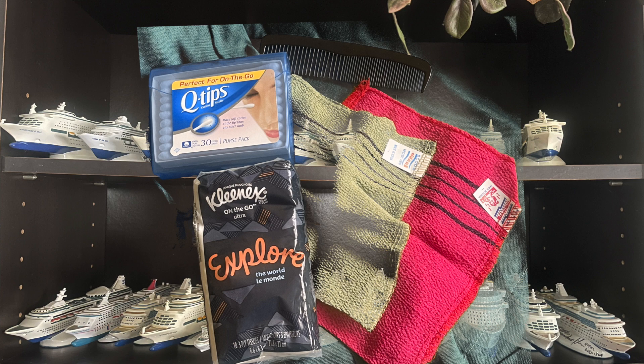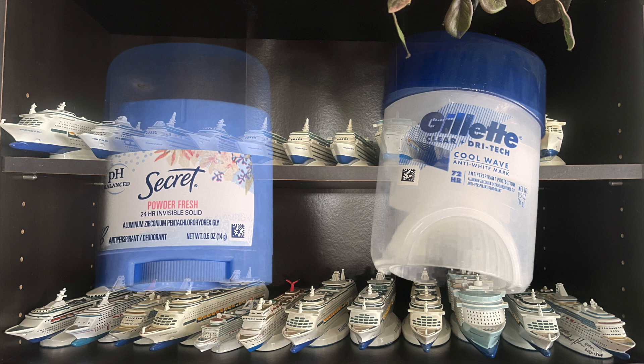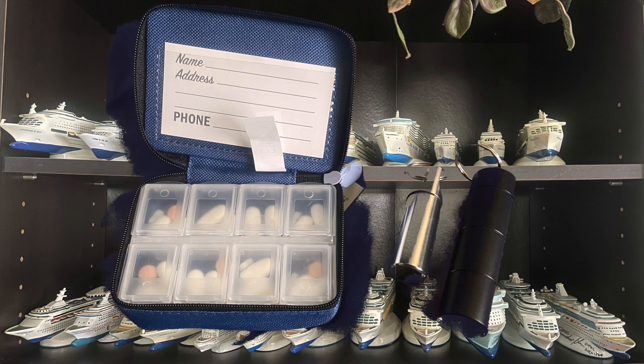Then there's the Q-tips, the travel size tissue, and then the comb, and then the Korean scrubs to wash yourself when you take a shower — my wife likes using the Korean scrubs. Next are the deodorants — these are what me and my wife use. You can also get those from Amazon. Then the pill box, which I got from CVS since I couldn't find one I liked on Amazon. Then there are the small containers, which are good if you want something to take with you on the go.